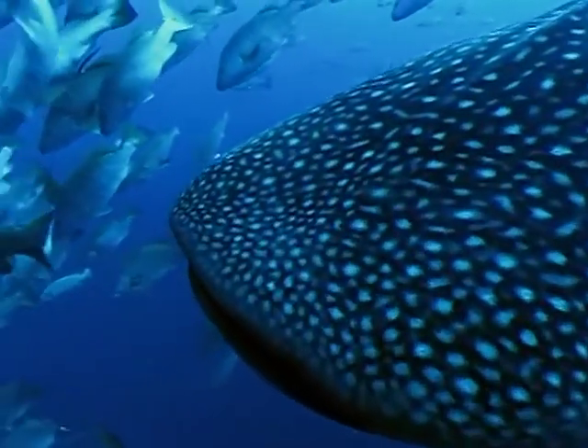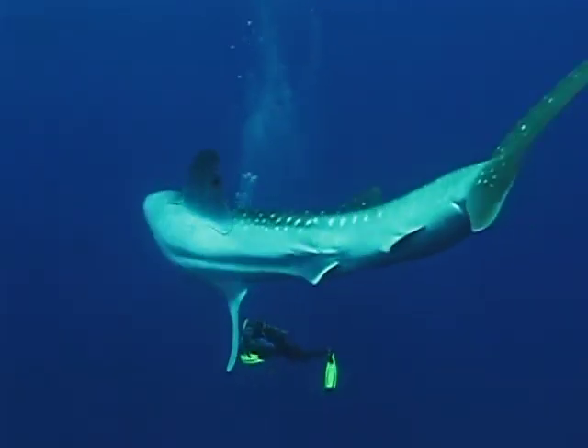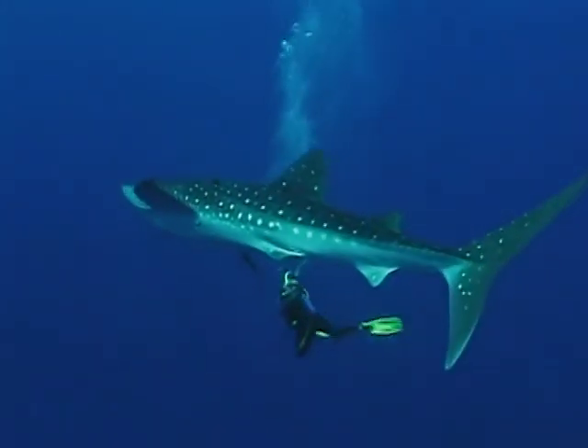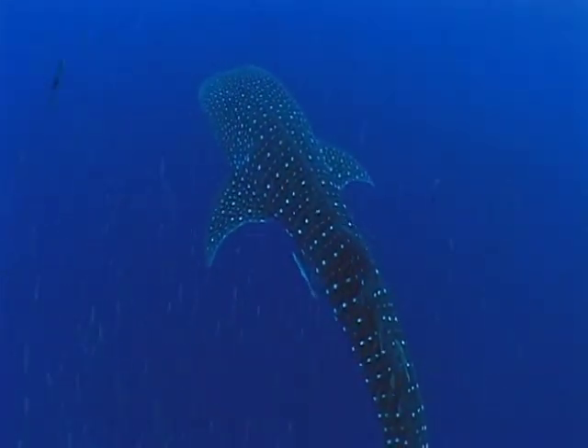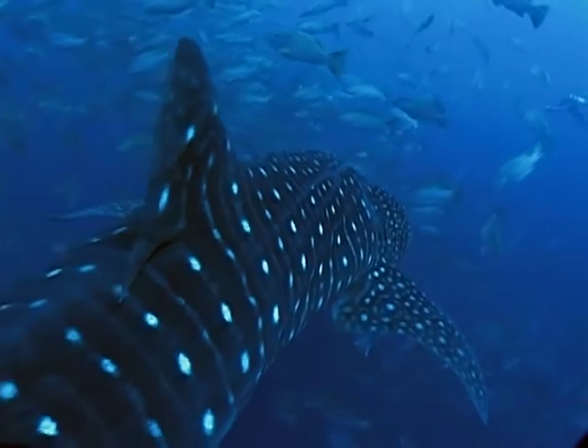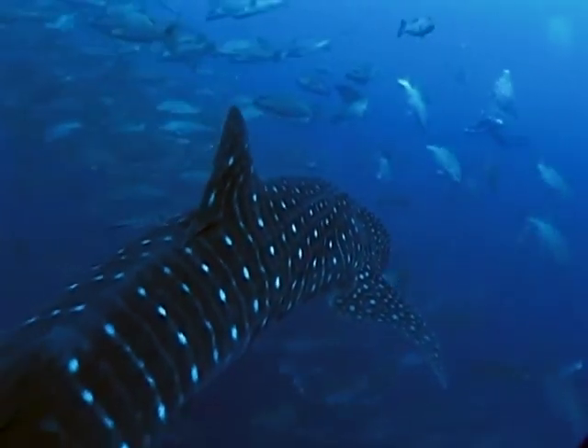Slow, massive, surprisingly gentle — the largest of living fishes, whale sharks can reach 30 feet in length and may grow considerably larger. But they aren't monsters, more like gentle giants feeding on plankton and small fish.